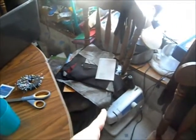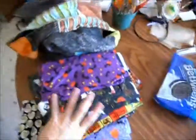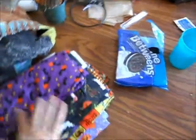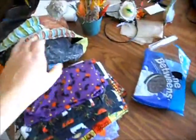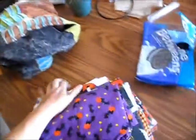We've got the pattern and material cut out for the dress, so we just have to start pinning and assembling. And then I went through all of my materials and found all of my Halloween stuff, Halloween material so far, to make a quilt for Phoenix.